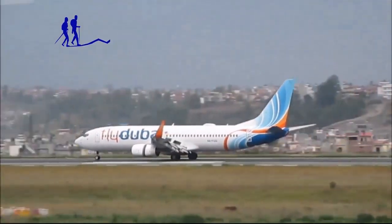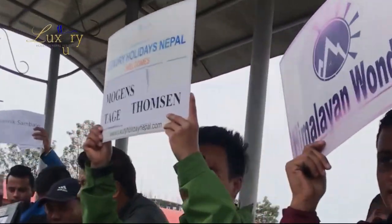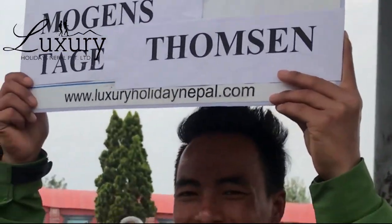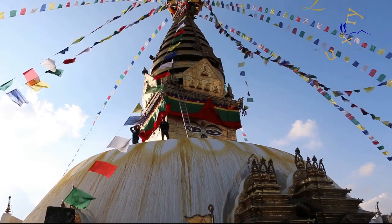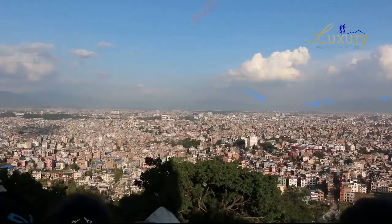Everest Base Camp is one of the classic and extreme trekking destinations for an exclusive and thrilling adventurous journey. As you clear your immigration process after landing at the International Airport, a representative of Luxury Holidays Nepal will be waiting just at the exit gate of the terminal, holding your printed name and welcoming you into a luxurious private vehicle.